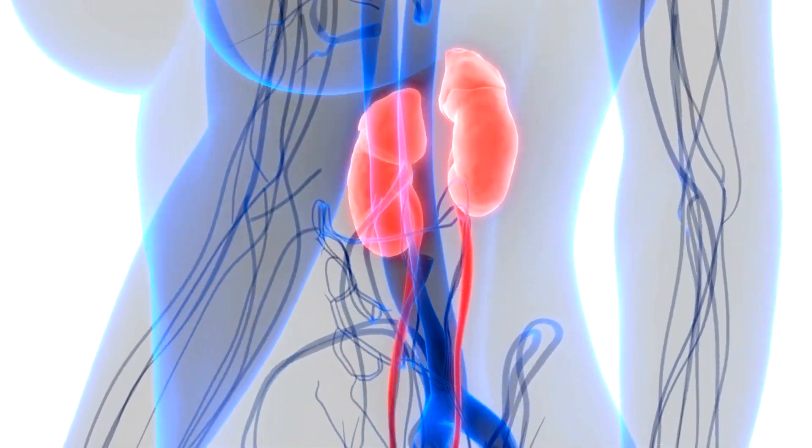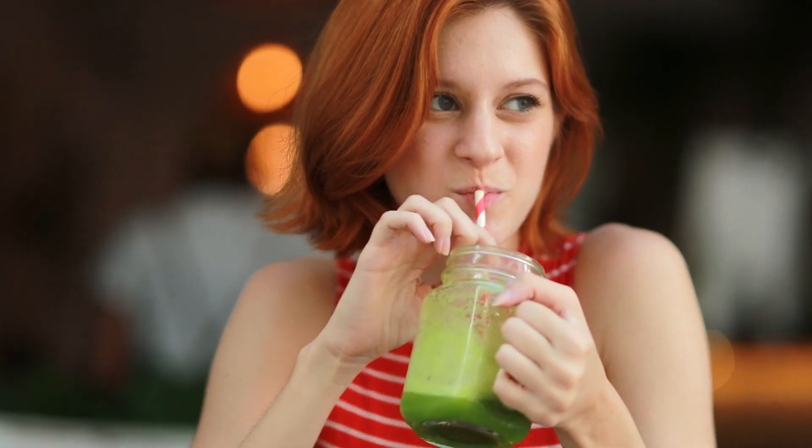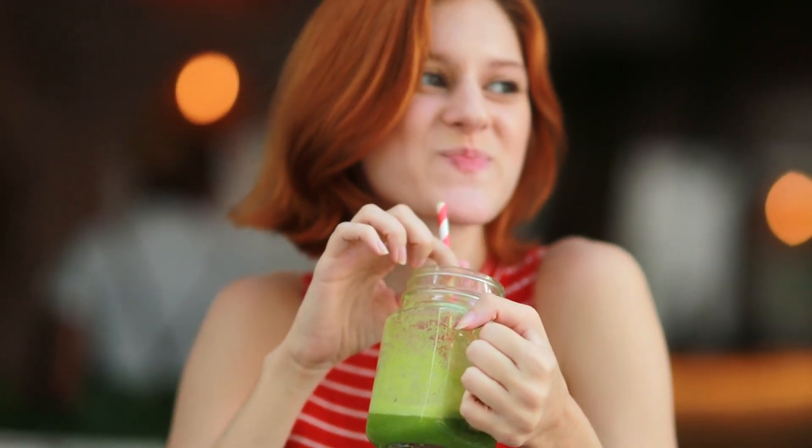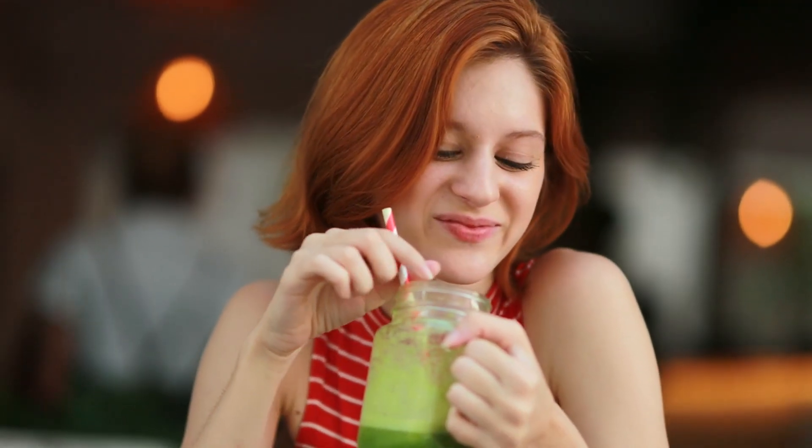Are you looking for natural ways to cleanse and detoxify your kidneys? In this informative video, we unveil the top 6 foods that can naturally detox and cleanse your kidneys, promoting optimal kidney health.